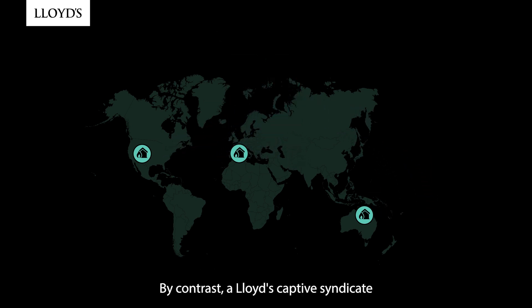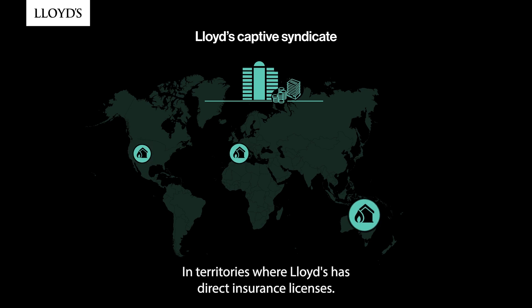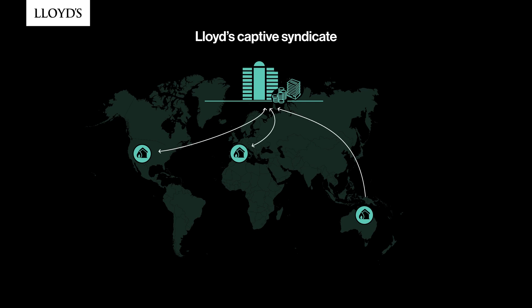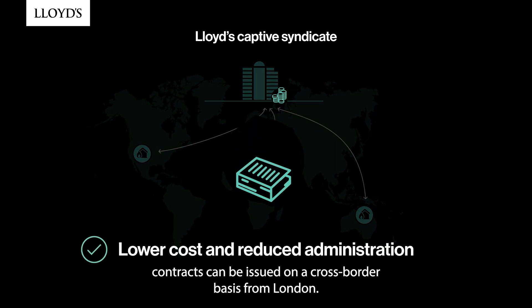By contrast, a Lloyd's Captive Syndicate can insure its parent without the use of a fronting company in territories where Lloyd's has direct insurance licenses. This provides several key benefits, including lower cost and reduced administration, as insurance contracts can be issued on a cross-border basis from London.